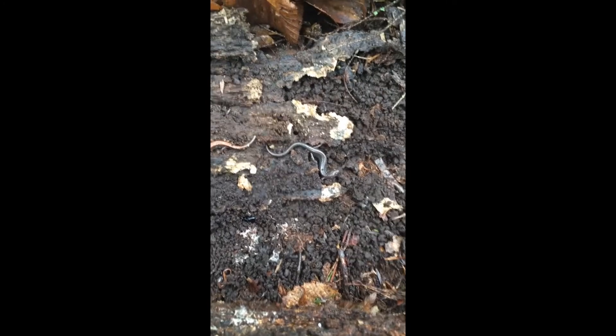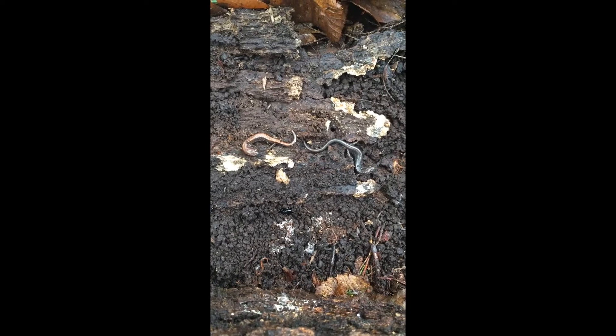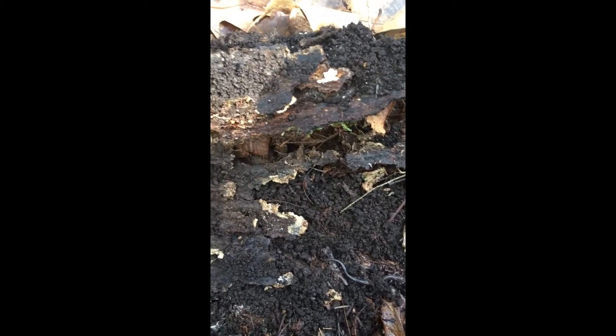This one over here on the right is also a redback salamander. They do have a different phase — I believe it's called the leadback phase — and although they look a little different, they are the same species. If you look down there you can see a very tiny juvenile one too. I've also got some type of beetle hanging out here, and lots of different kinds of fungus you can see growing.